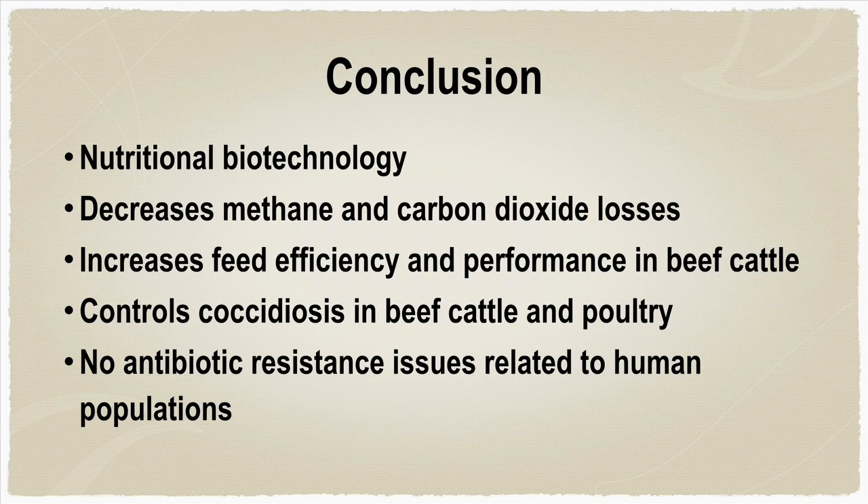Ionophores are a nutritional biotechnology that shift rumen microorganism populations, causing an increase in the efficiency of rumen fermentation by decreasing the losses associated with methane and carbon dioxide. This increases feed efficiency and performance in beef cattle. Additionally, ionophores are used to control coccidiosis in beef cattle and poultry diets. Even though they are considered an antibiotic, they are completely separate from those used in human medicine and do not contribute to antibiotic resistance issues.